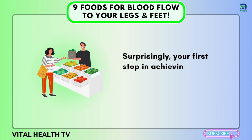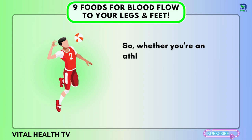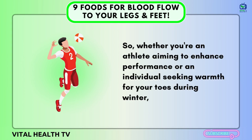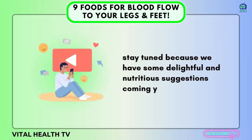Surprisingly, your first stop in achieving this goal is the local grocery store. Whether you're an athlete aiming to enhance performance or an individual seeking warmth for your toes during winter, stay tuned because we have some delightful and nutritious suggestions coming your way.